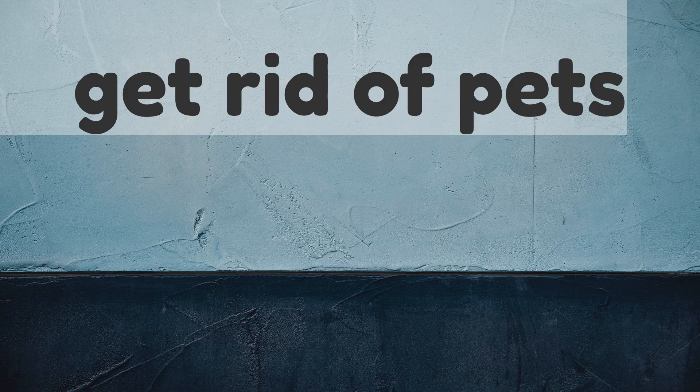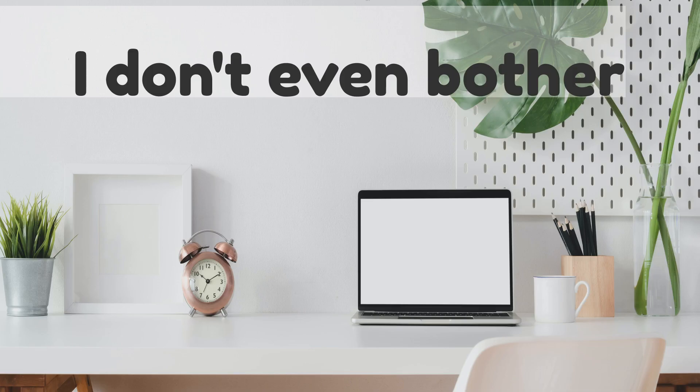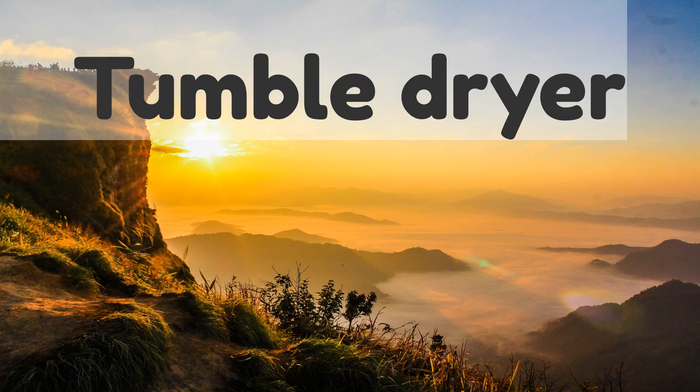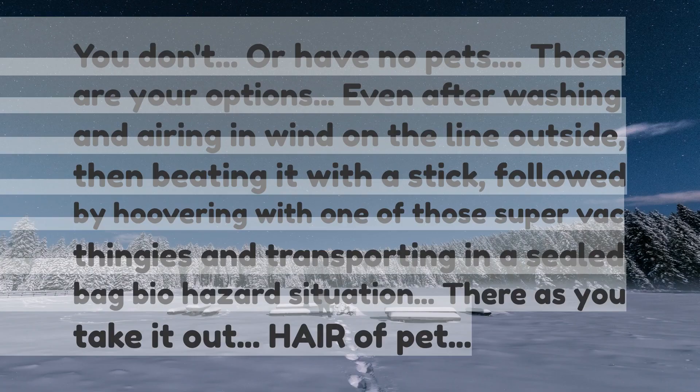Get rid of pets. I don't even bother. Get a roller. Tumble dryer. You don't — or have no pets. These are your options.